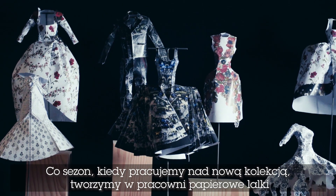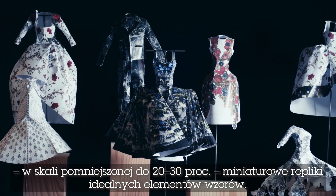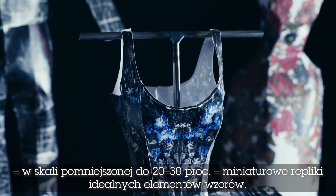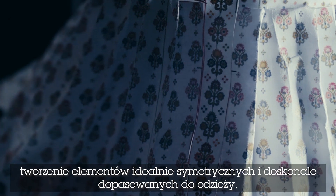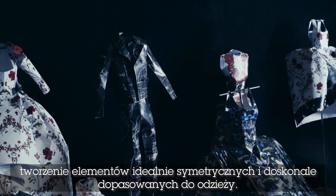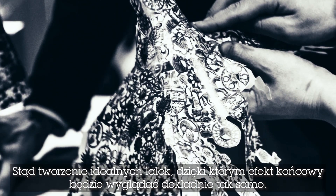Every season when we're working on the collection, we as a studio make paper dolls which are a miniature 20 to 30 percent reduced scale of the perfect pattern piece. It's very McQueen to have something which is perfectly symmetrical, mirrored and engineered to the piece — they will make this perfect doll, so when the final piece comes it will look exactly like that.